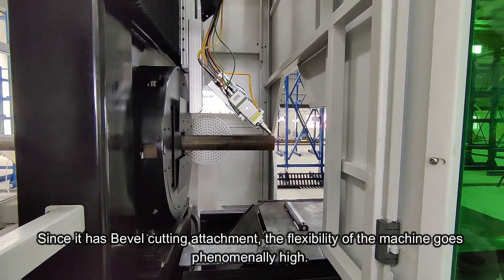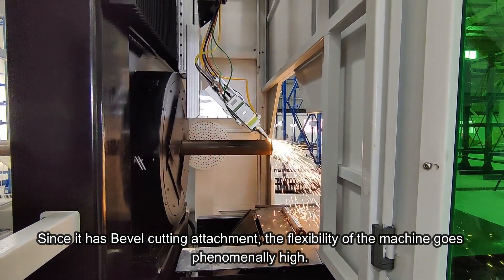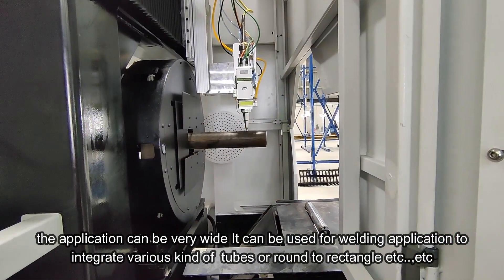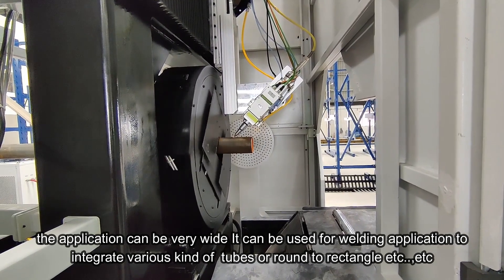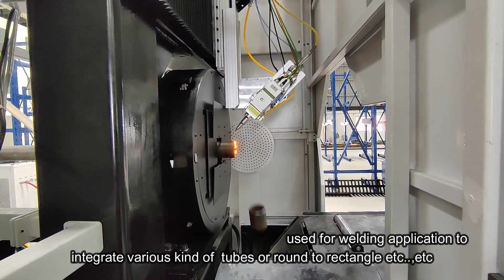Since it has bevel cutting attachment, the flexibility of the machine goes phenomenally high. The application can be very wide — it can be used for welding application to integrate various kind of tubes or round to rectangle etc.